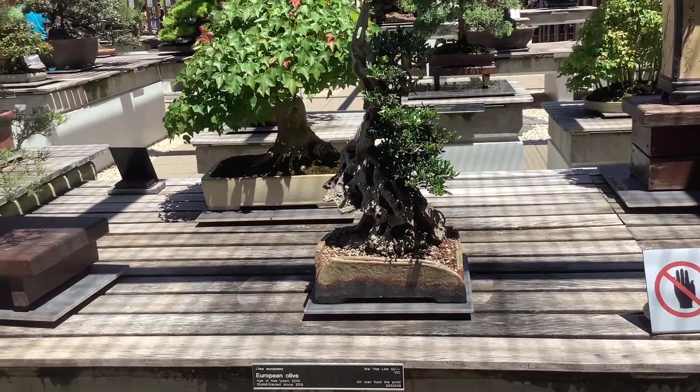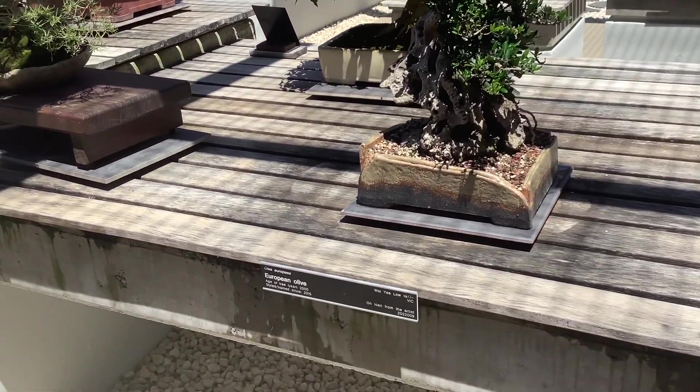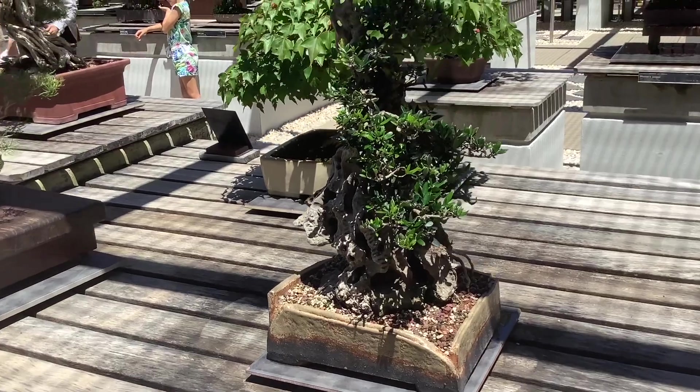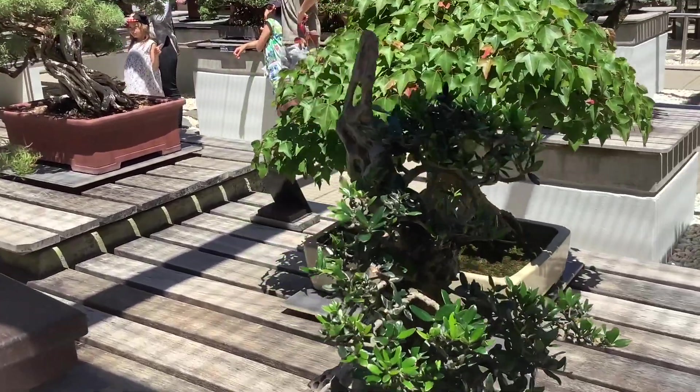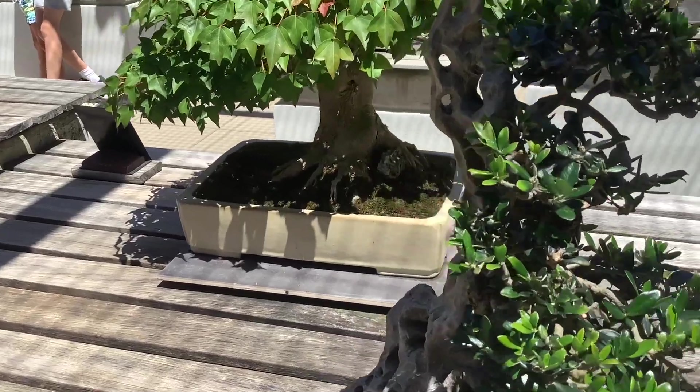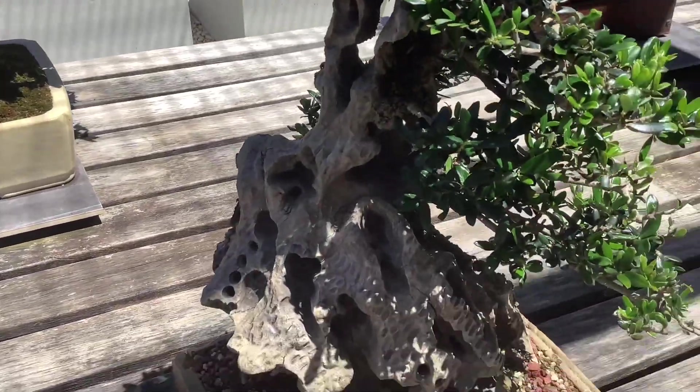This thing is an olive. It's almost dead on the left side — it's like Two-Face from Batman. Look at that dead wood, preserved well. Looks good.